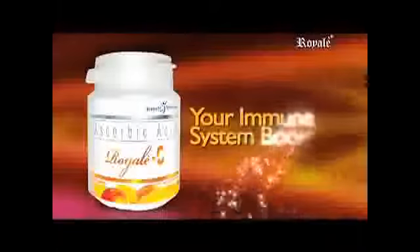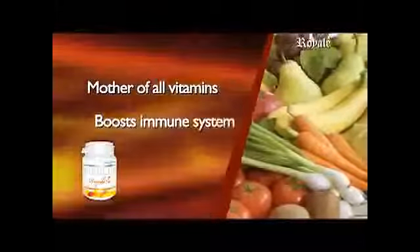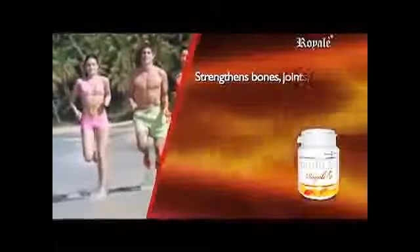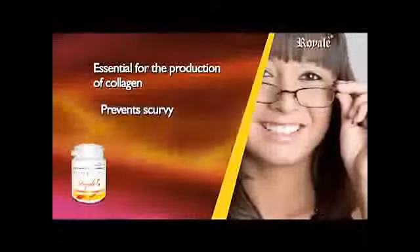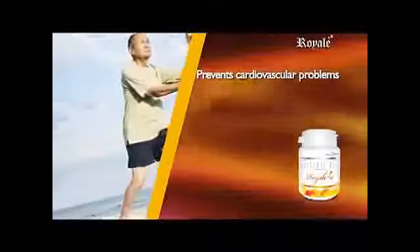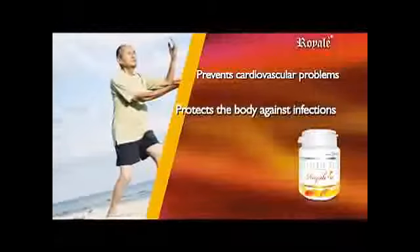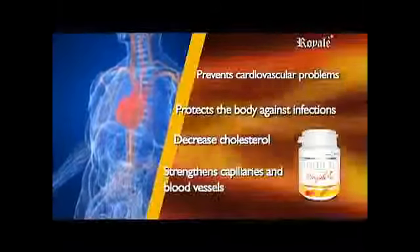Royal C — your immune system booster. This product is easily absorbed by the system: alkaline, non-acidic, tummy friendly. The mother of all vitamins. Boosts immune system. Strengthens bones, joints, teeth, muscles, and veins. Helps the body in situations of stress. Increases iron absorption. Essential for the production of collagen. Prevents scurvy. Promotes healing of wounds. Reduces allergic reaction. Prevents cardiovascular problems and high blood pressure. Protects the body against infections, virus and bacterial toxins. Helps decrease cholesterol in the blood. Strengthens the capillaries and blood vessels. Stops constipation and shrinks hemorrhoids. A powerful antioxidant. Royal C — your immune system booster.